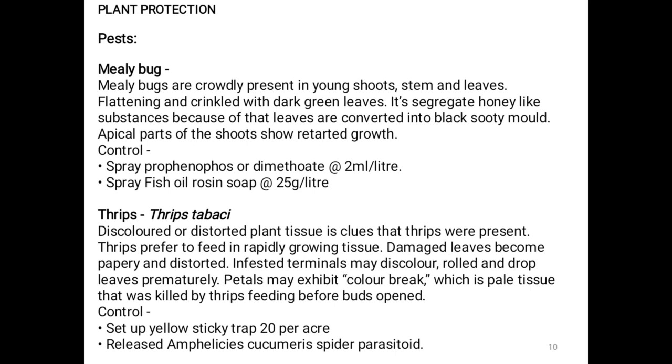Thrips (Thrips tabaci): Discoloured or distorted plant tissue is a clue that thrips are present. Thrips prefer to feed on rapidly growing tissue. Damaged leaves become papery and distorted. Infested terminals may discolour, roll, and drop leaves prematurely. Petals may exhibit colour break — pale tissue killed by thrips feeding before the bud opens. Control: Set up yellow sticky traps at 20 per acre. Release Amblyseius cucumeris as a spider mite parasite.